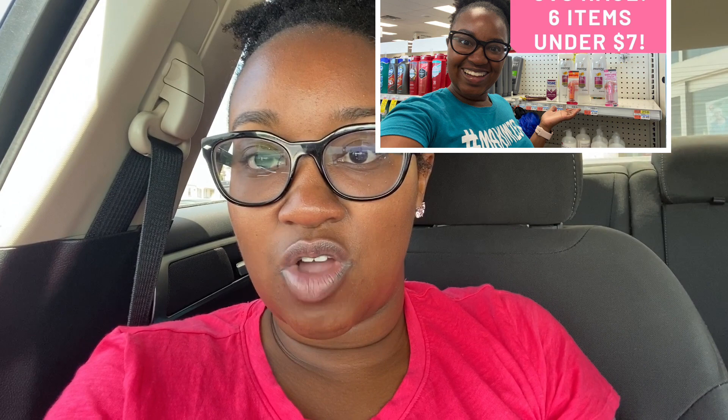I did already go to CVS, so if you haven't watched my CVS haul you can watch it right up here. I'm still in Baltimore at another Walgreens, just hoping and praying they have some of the things I want. So if you're interested in seeing my Walgreens haul, keep on watching.